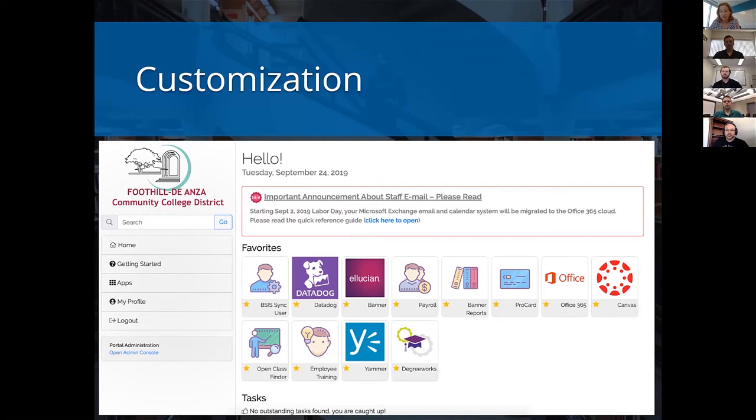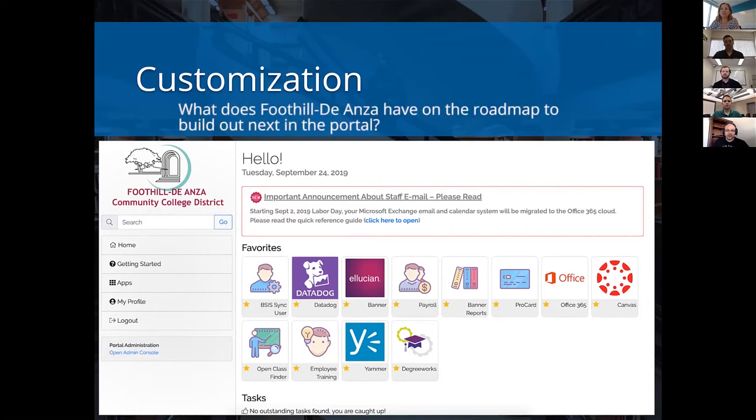Matt, what does Foothill have on the roadmap to build out next in the portal? We're going to be doing a targeted message solution, very much like what you saw at Oakland. We're going to use a product from Ellucian called Banner Communication Management. It's a whole suite of tools with its own sign-on and GUI, but it allows a functional user to go in and define populations using familiar rules in Banner. From Communication Manager, deliver those targeted announcements directly to the portal and show them on the home screen — probably slotted above favorites. Very much like Oakland, we're looking to bring all kinds of important notifications to the surface to make the portal a more important place to go when you need to interact with our campus or our colleges.